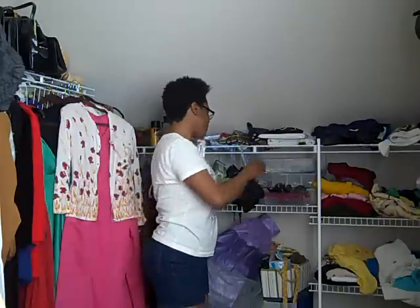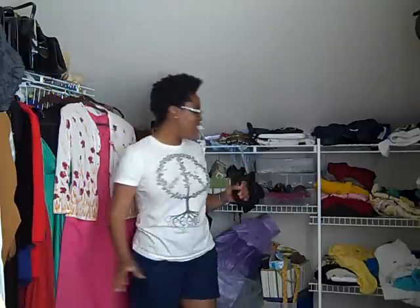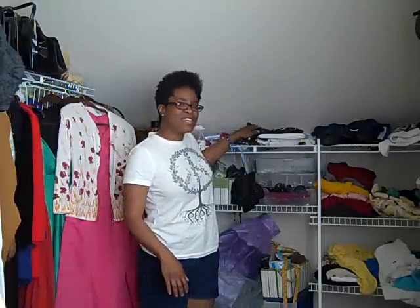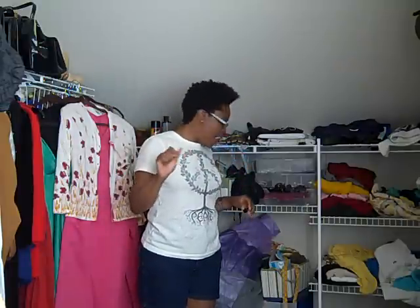Hi everybody, I hope this video finds you guys well. This has been the hardest thrift haul video to make — I've had all kinds of stuff happen, from being interrupted to just a mess. Let me go ahead and get started.